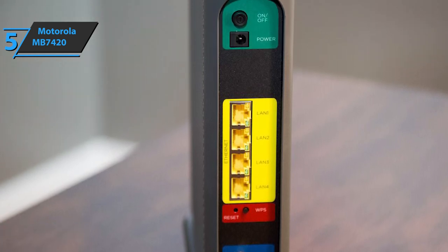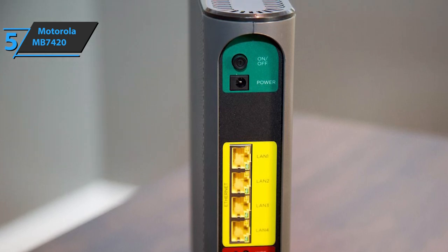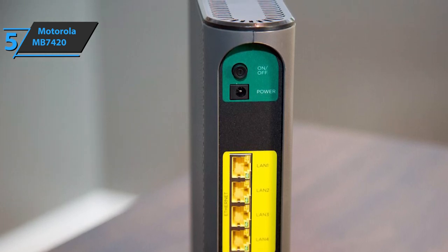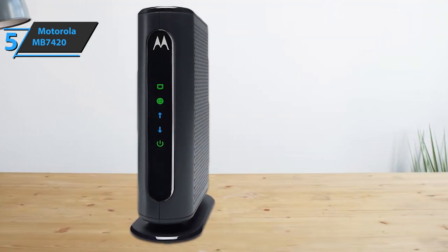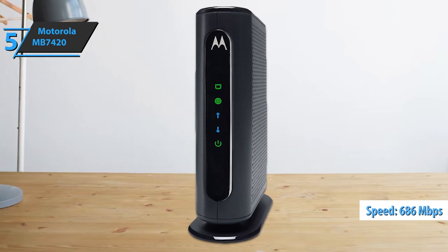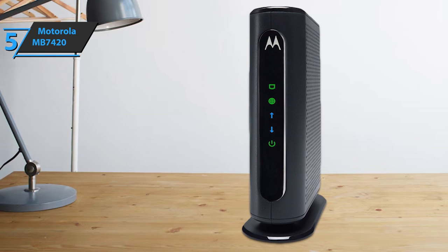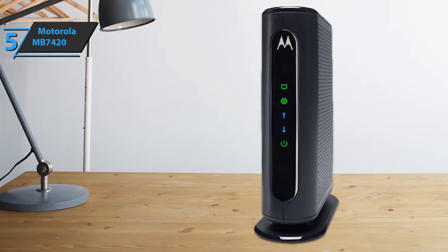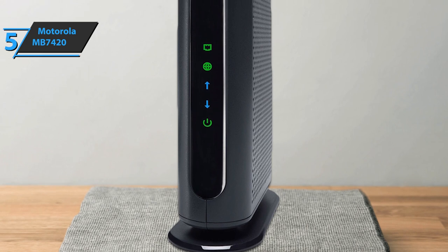We're looking at a device that sports a DOCSIS 3.0 cable modem and a built-in AC1 dual-band 2200 megabit Wi-Fi router. It gives you the ability to download and upload at 686 megabits per second and has a digital tuner for reliability and speed. The MB7420 looks elegant, with rounded corners and ventilated sides, and also has grooves marked in color so you know where each wire goes.